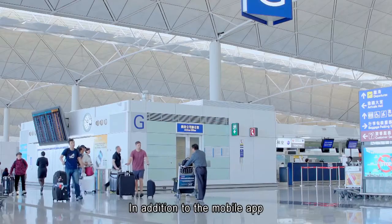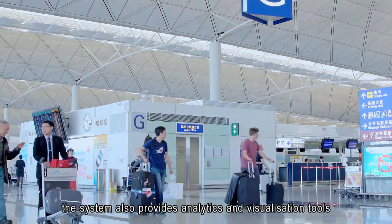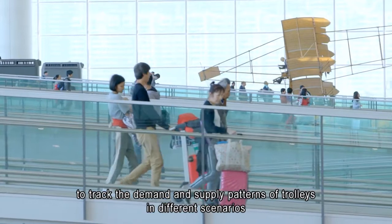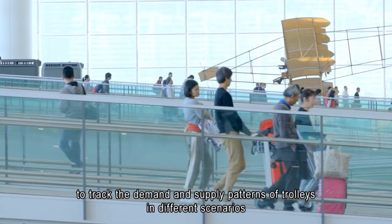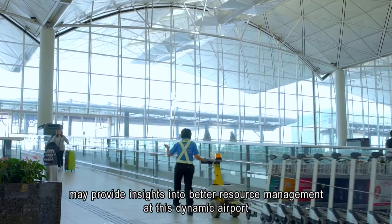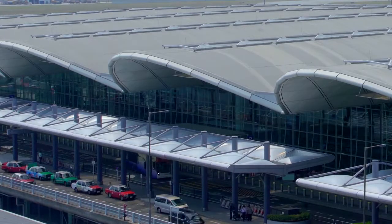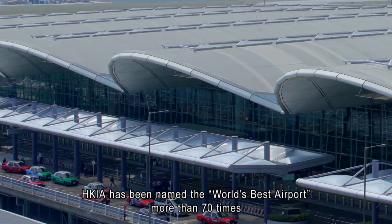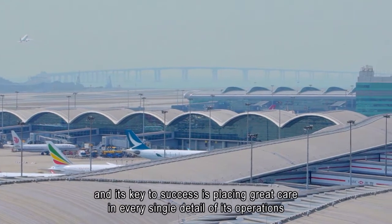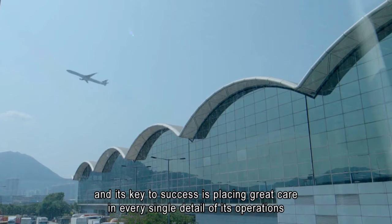In addition to the mobile app, the system also provides analytics and visualization tools to track the demand and supply patterns of trolleys in different scenarios. The analysis from the trolley demand and supply data may provide insights into better resource management at this dynamic airport. HKIA has been named the world's best airport more than 70 times, and its key to success is placing great care in every single detail of its operations.